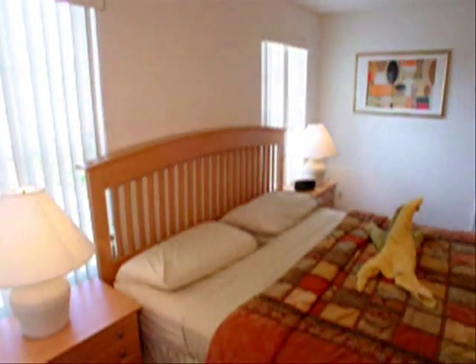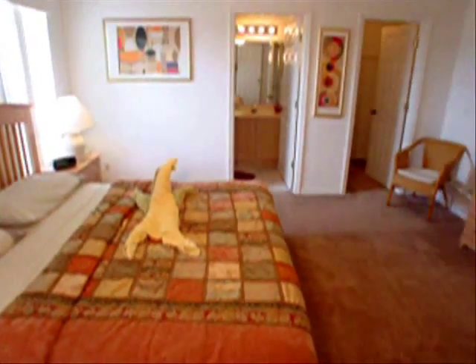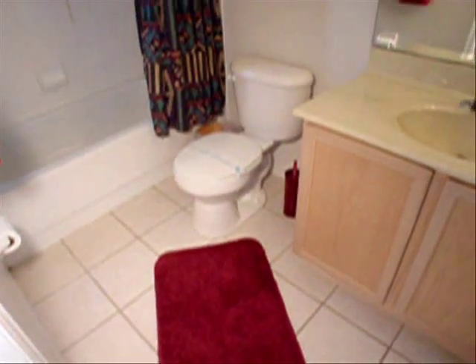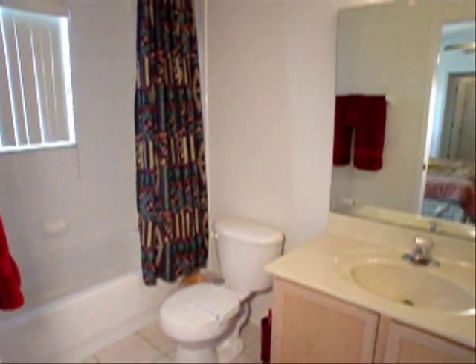Located across the hall is our third en suite bedroom — another large bedroom, fully furnished with plenty of room. This bedroom's bathroom also has tile floors, a tub and shower, and a single vanity.